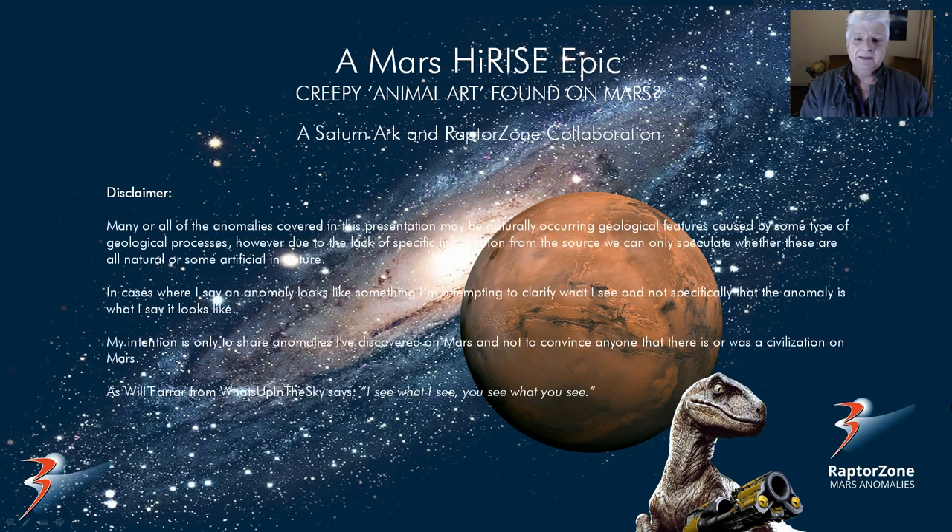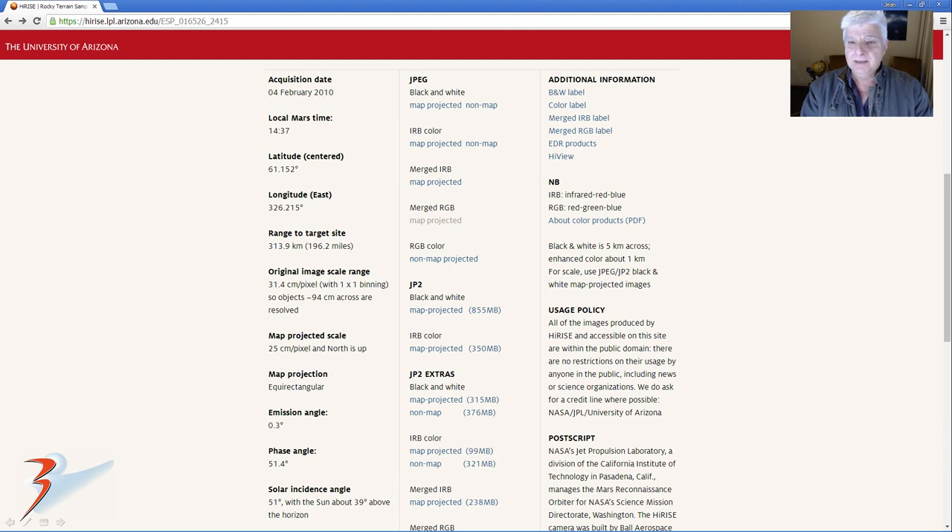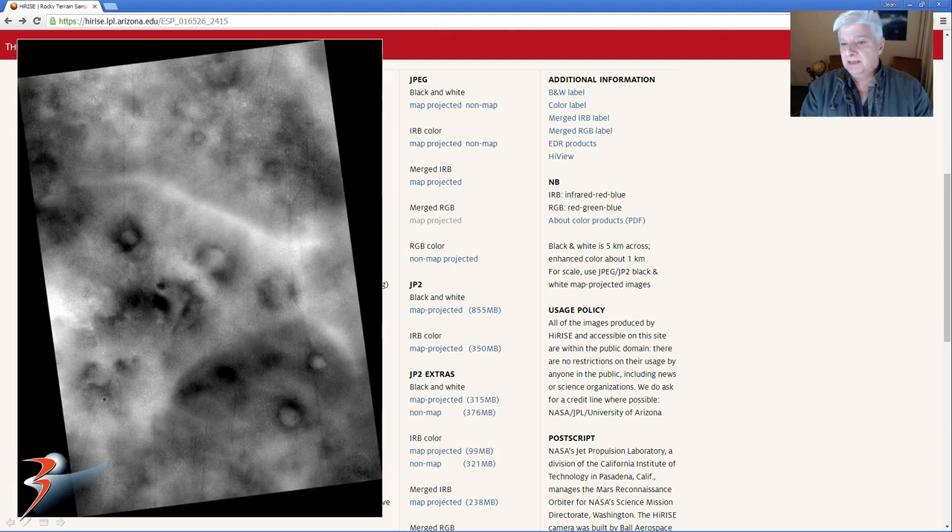This is another Saturn Ark Raptor Zone collaboration, and this is the HiRISE photograph. I'll include the URL to this page in the description below. Its description is Rocky Terrain Sample in Acidalia Planitia, acquisition date 4th of February 2010, and this is the RGB non-map projected file.